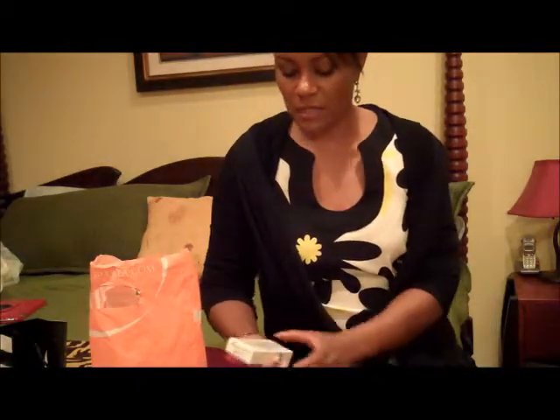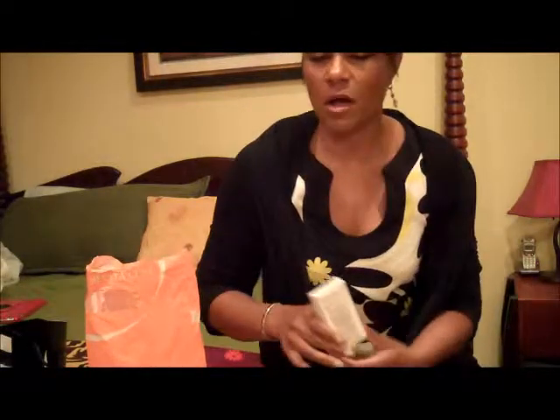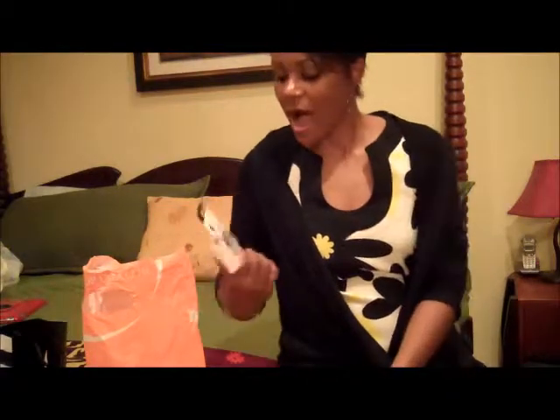First of all, I bought this NYX Pore Filler. I'm gonna see if that helps to control the oil on my face just a little bit. As you guys know, I kind of have an oily T-zone, so I'm always looking for something that's gonna help me out a little bit with that. We'll see if it works — it didn't cost all that much, so I just figured I'd try it out.